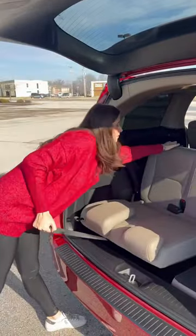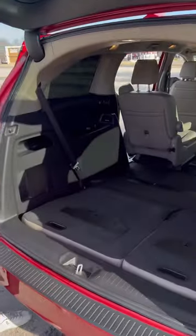Plus, the seats stow into the floor. Check out that cargo space. So remember, never say never.